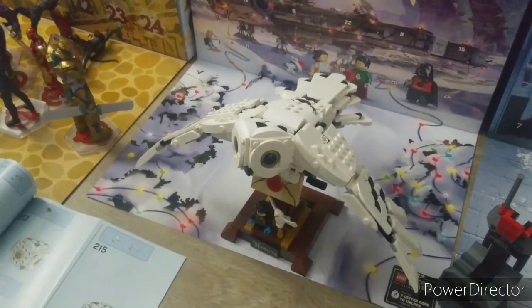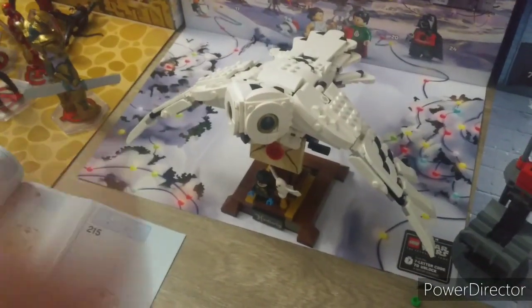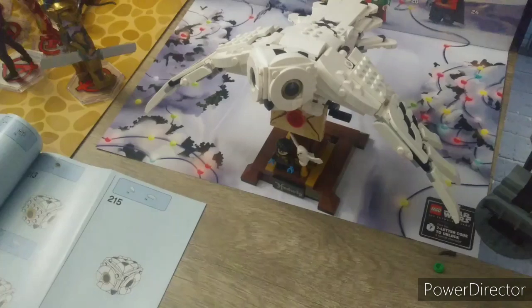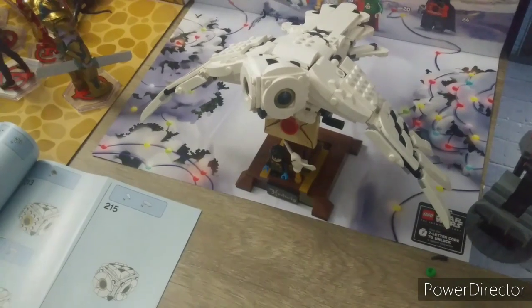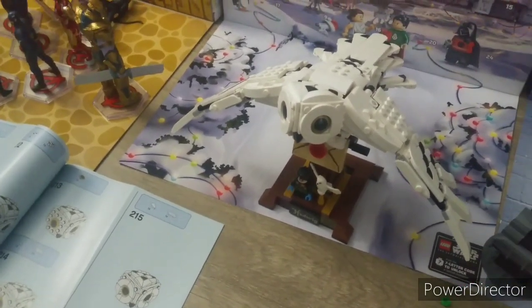Hey guys, what's up, Levi here. Here's an update on Hedwig that I've been live streaming a couple weeks ago, but actually she's done and I finished her off stream. I'm sorry about that guys.